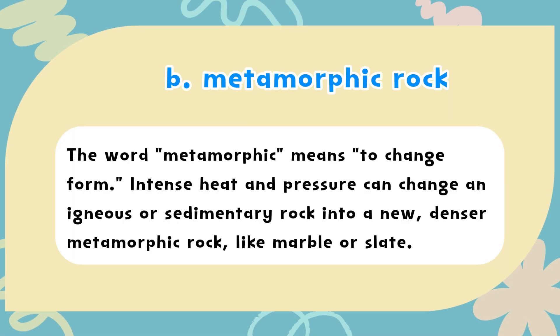The correct answer is B. Metamorphic rock. The word metamorphic means to change form. Intense heat and pressure can change an igneous or sedimentary rock into a new, denser metamorphic rock, like marble or slate.